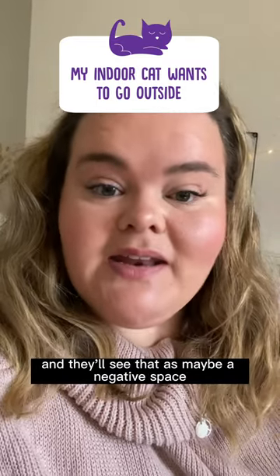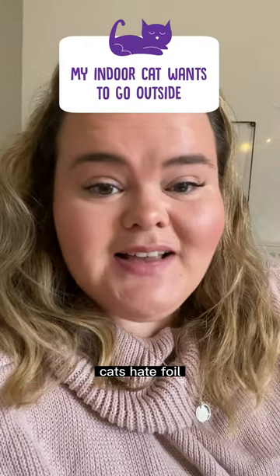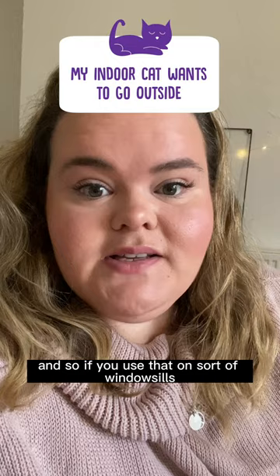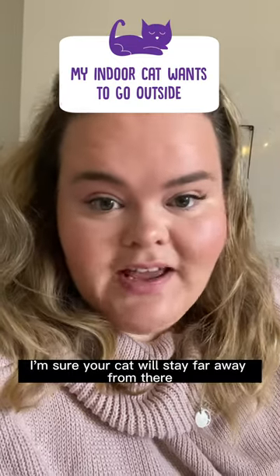You can also use foil — cats hate foil. If you place it on windowsills, ledges, or near the door, your cat will stay far away from there.